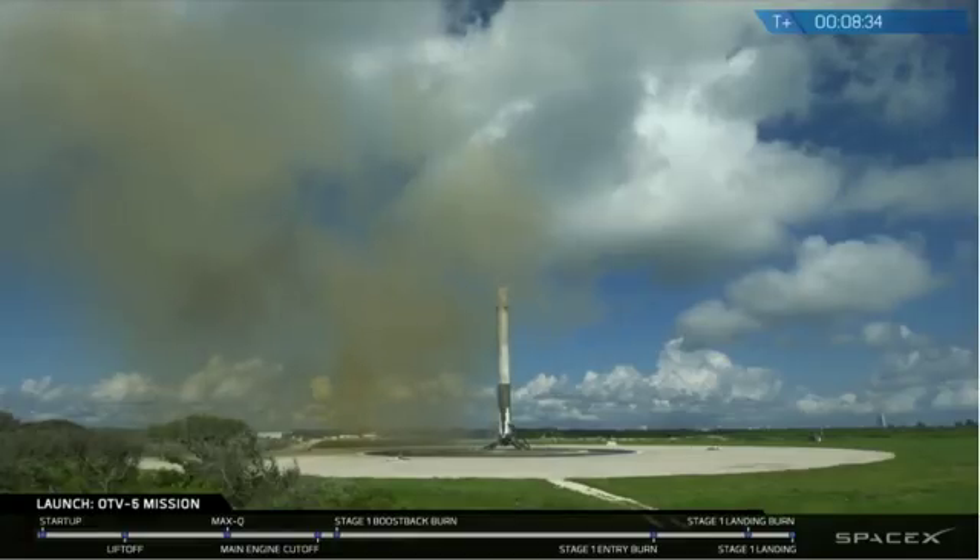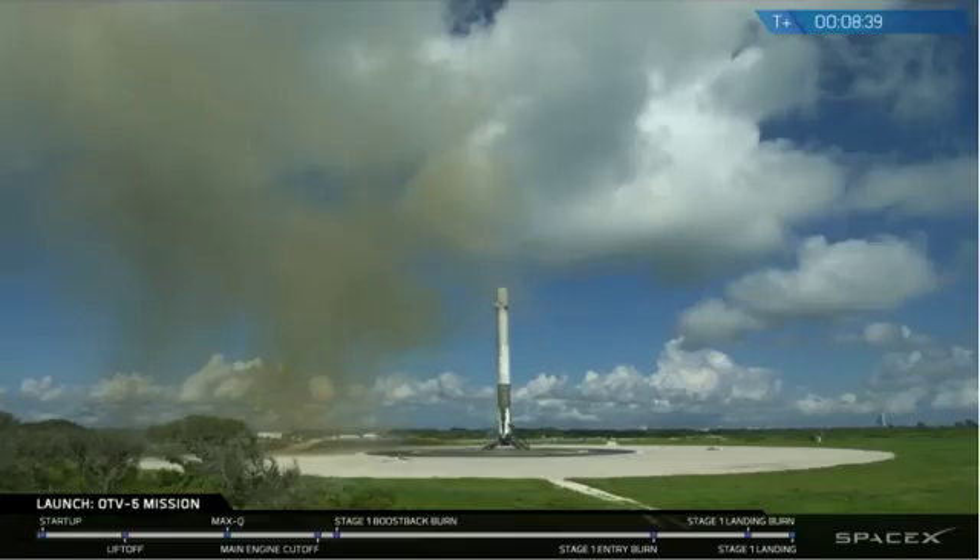With the successful landing of the first stage, we'll be ending today's webcast. It was a very smooth countdown — everything proceeded nominally. Weather was looking potentially a bit tricky with those clouds, but ended up being a go. Smooth first stage ascent, smooth second stage separation and start, and then that beautiful landing that you just saw.